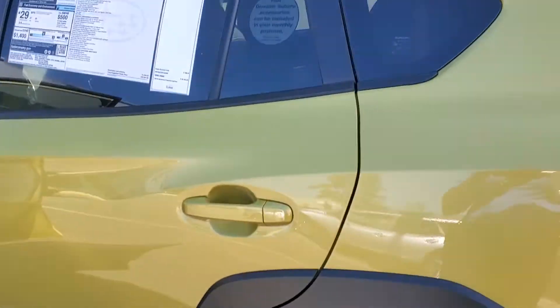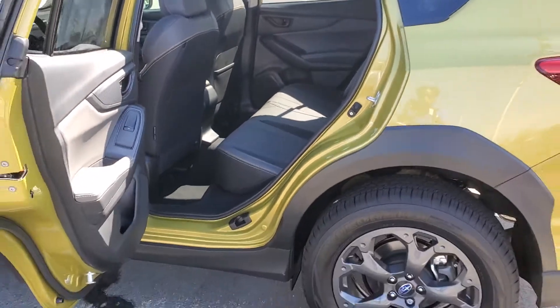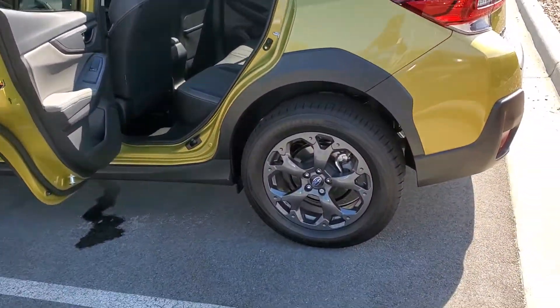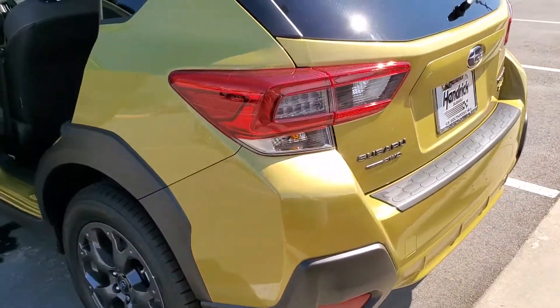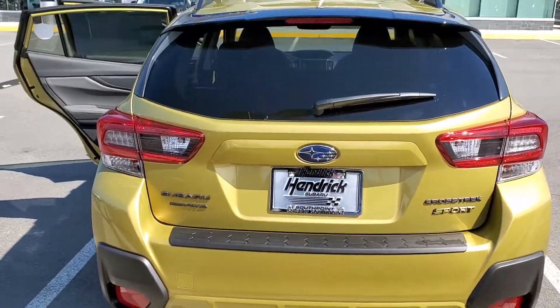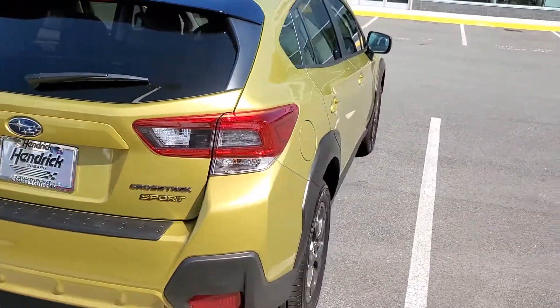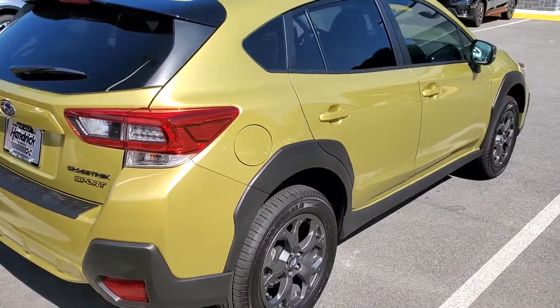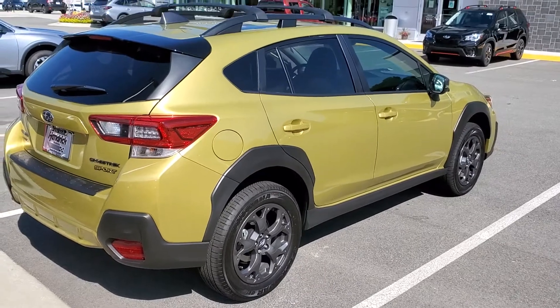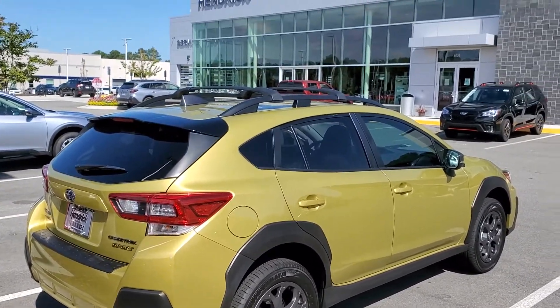Lots of changes have been made on the Subaru Crosstrek. The new 2.5 liter engine is one major change that everyone has been waiting for — you guys requested it, and it's here for you to come and take home. Don't like the color? No problem, I've got plenty of different colors for you. You tell me what you're looking for, I'll get it for you.